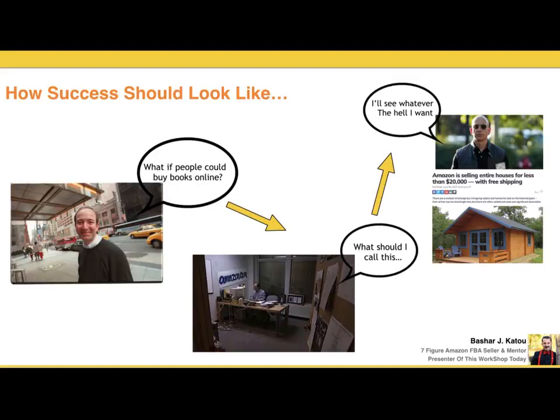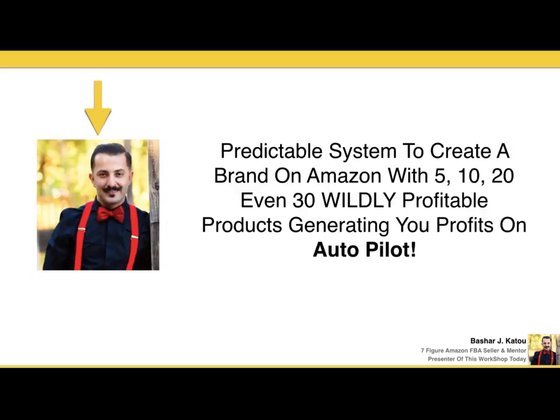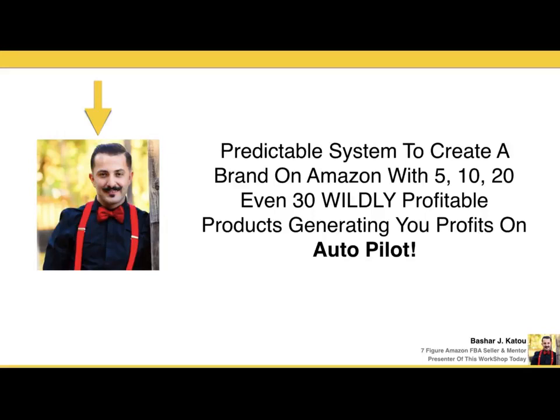Think about Jeff Bezos — over 20 years ago, he had an idea to simply sell books online. He didn't go out there and do it on his own; he had help, he had a full plan. Twenty years later, Amazon literally sells anything — houses, and can probably fulfill even more needs — because they have a predictable system in place. They worked on the core, they worked on the base, and now they scale. Today's workshop will show you exactly how to create a predictable system to build a brand on Amazon with 5, 10, even 20 or 30 wildly profitable products generating you profits on autopilot.